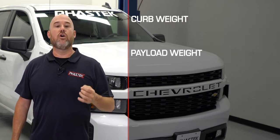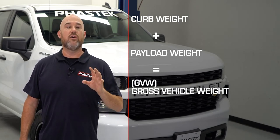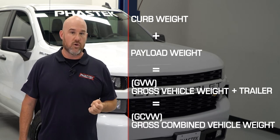Taking your truck's curb weight and payload weight will give you your gross vehicle weight. Then you can take the gross vehicle weight and any trailer you might be towing to get your gross combined vehicle weight.